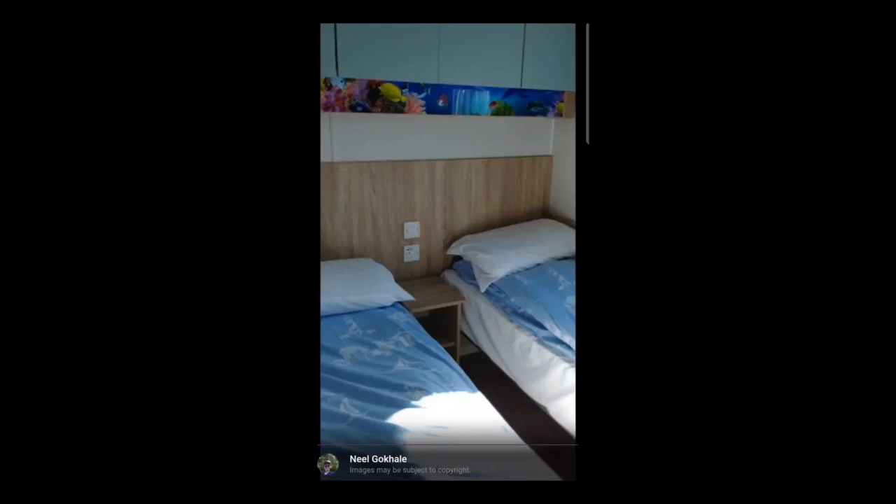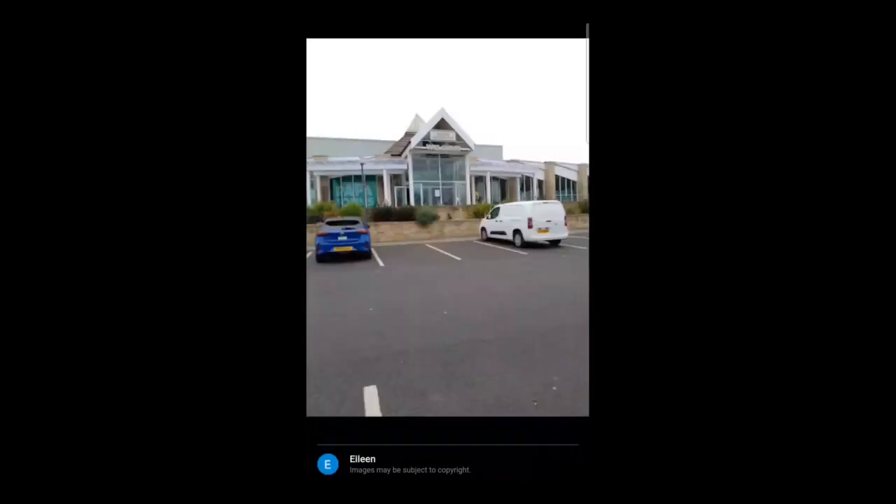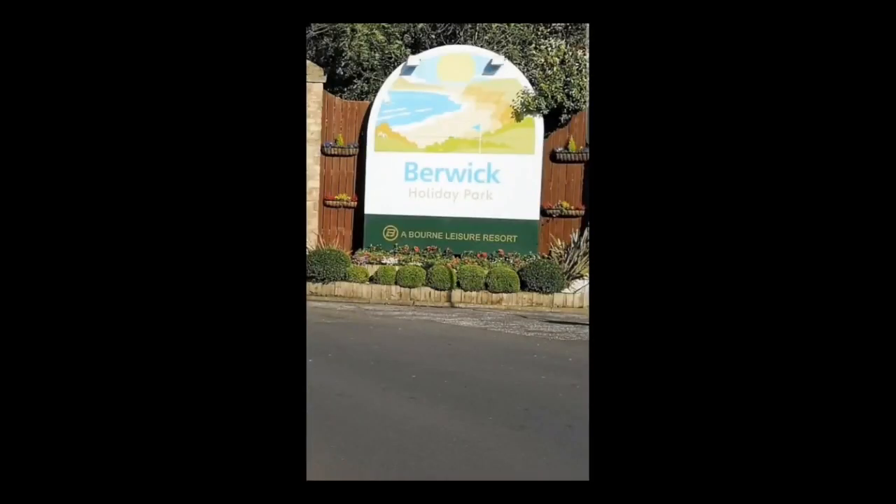Another bedroom, very nice. Another view of the caravan with the sort of fireplace there and the TV. This area here is where all the entertainment and fun stuff happens in this building, and here's the sign saying Berwick Holiday Park.